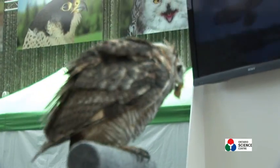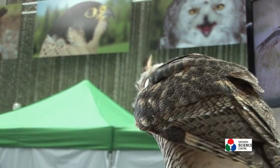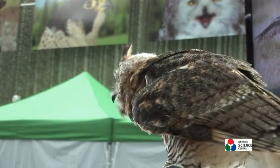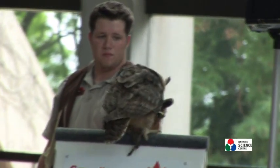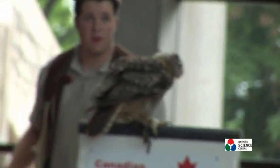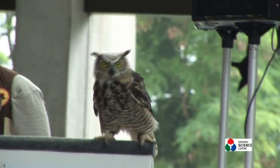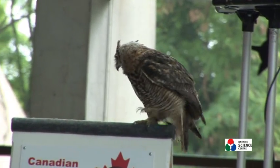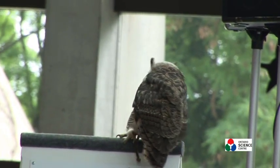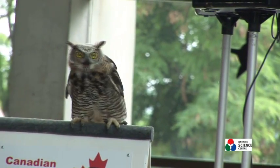Because of their quite poor eyesight, owls make up for it by having absolutely fantastic hearing. His ears are nothing to do with those lovely long feathery tufts on the top of his head — his ears are actually hidden away underneath the feathers on either side of his head. They're set one slightly higher than the other, which means sound reaches him at slightly different times, so he can very accurately work out exactly what direction sounds are coming from just by the noises his prey makes.